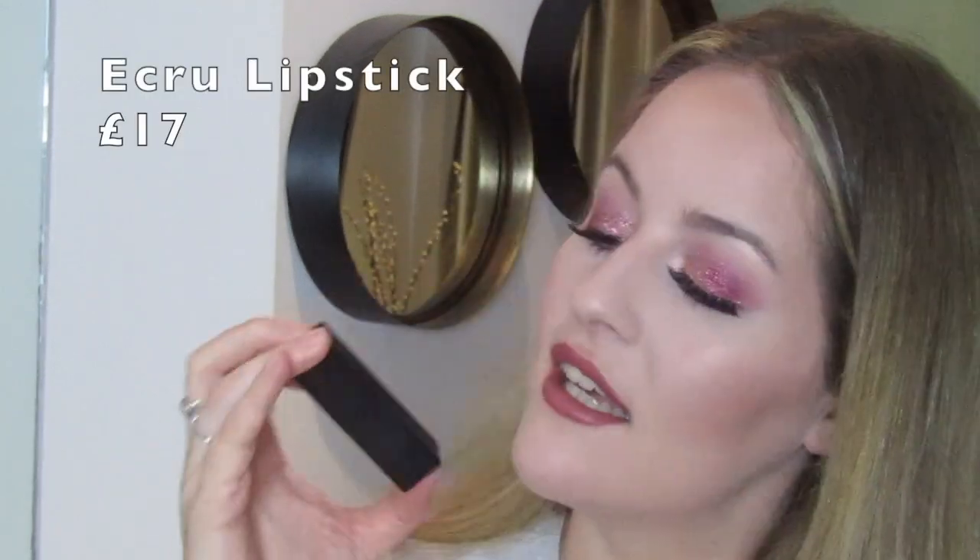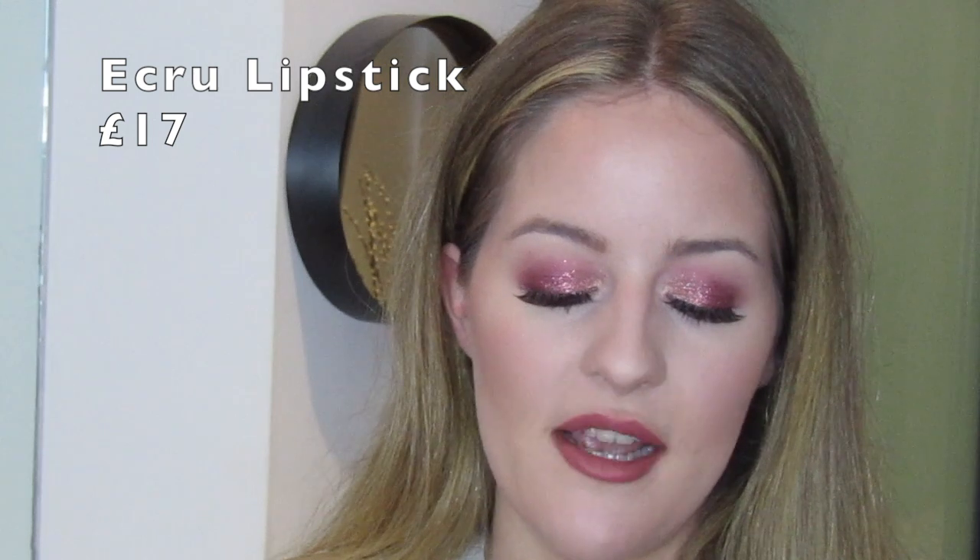Product number two I've actually had for ages — I was given it and only used it for the first time recently. It's also the only product I have from this brand, and I'm sorry, I don't know how to pronounce it — it's spelt E-C-R-U. So it's a lipstick and it's in the shade Midtown Moe. It's really, really cute and I'm wearing it now.